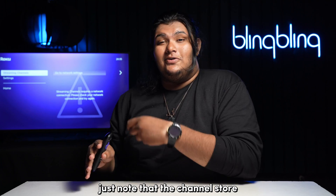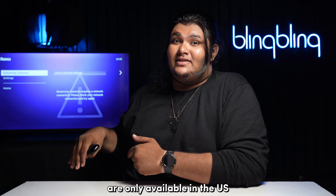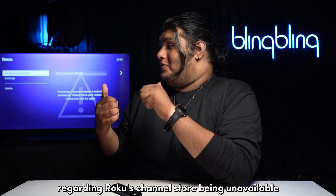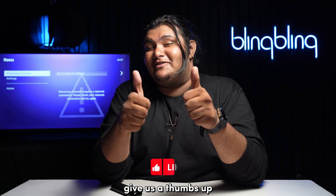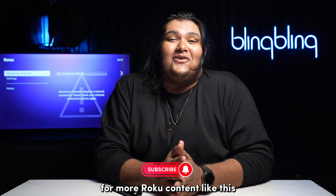Just note that the channel store and select other channels are only available in the US. With that, I believe I've touched on everything regarding Roku's channel store being unavailable. If you found this video useful, do comment your thoughts below, give us a thumbs up, and subscribe to our channel for more Roku content like this.